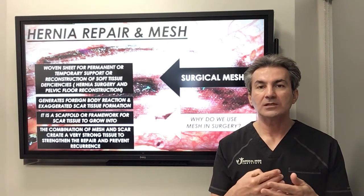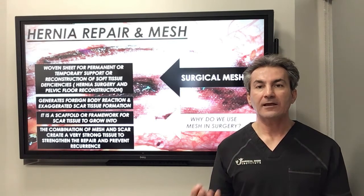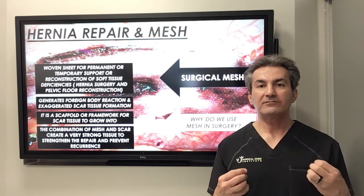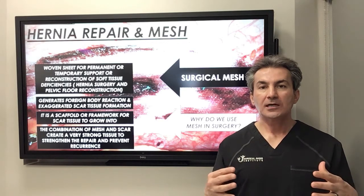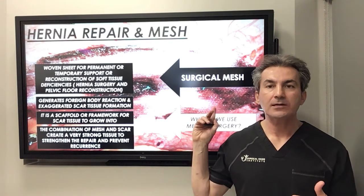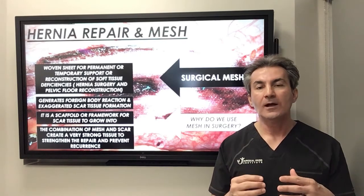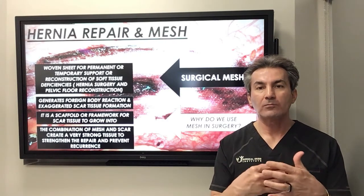The placement of the mesh, this foreign body, creates a foreign body reaction, and that definitely creates an exaggerated type of scar tissue formation. Not only does the mesh create that exaggerated foreign body reaction, but also the way it is designed, it creates a framework for the scar tissue to grow into and incorporate into the abdominal wall or pelvic floor musculature.